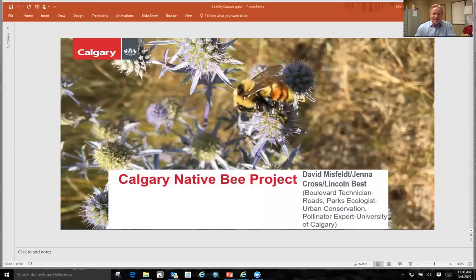Thank you for having me. First off, I'd like to thank all the partners who helped me build the site. Lincoln Best — he's a smart guy who catches bees with his bare hands. Pretty good. And Jenna Cross, who picked all the plant material for the site and designed the bee park beds.